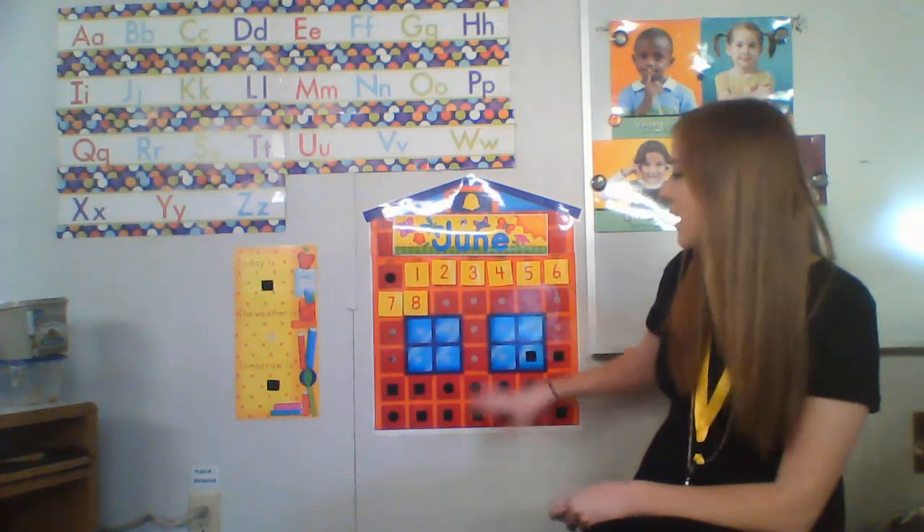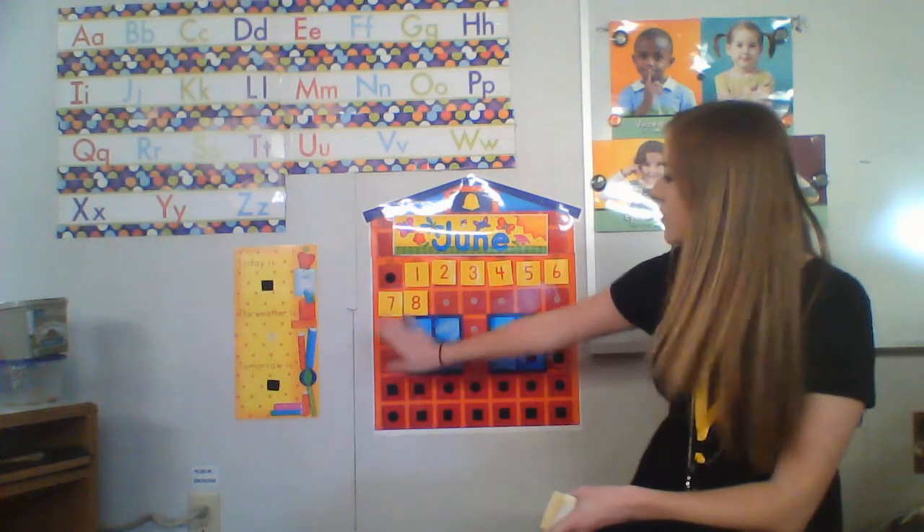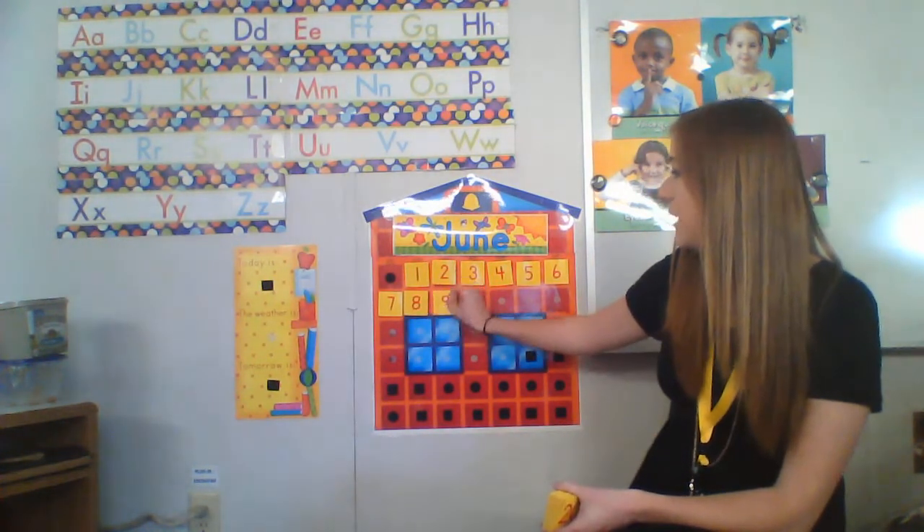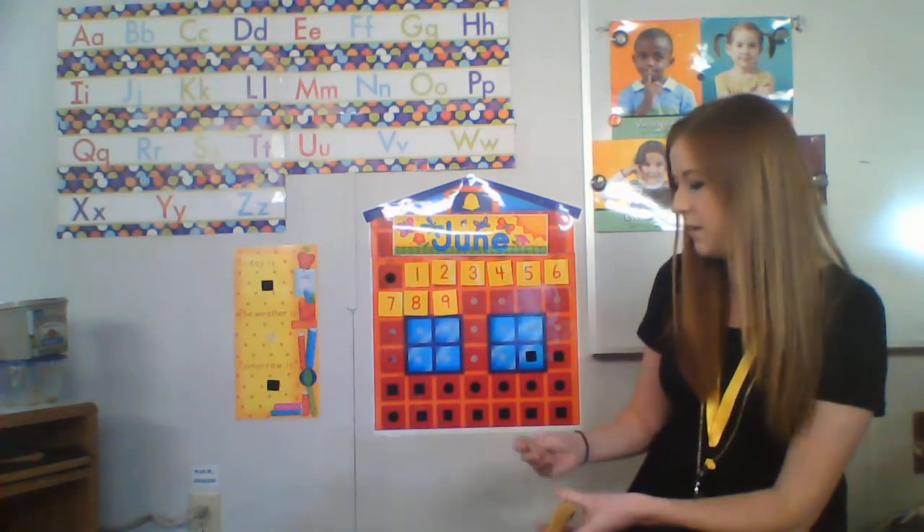So we're going to count to twenty on the calendar. Even though today's number eight, I'm just showing you guys how to get that counting to twenty. I know both of you know how to count to ten, but we really want to practice counting one through twenty so we are ready for kindergarten.